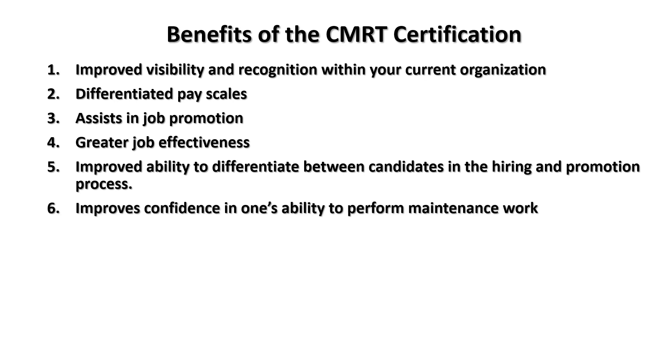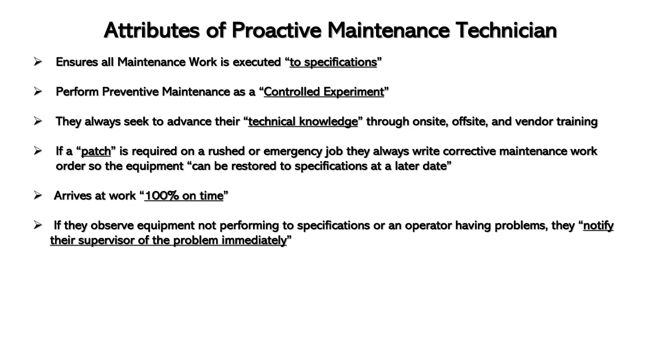It improves confidence in one's ability to perform maintenance work. This is the exam. So attributes of a proactive maintenance technician: ensures all maintenance work is executed to specification, performs preventive maintenance as a controlled experiment, and always seeks to advance their technical knowledge through on-site, off-site, and vendor training.